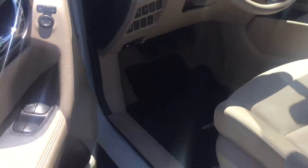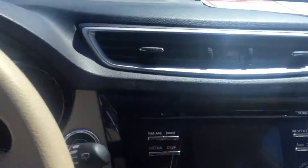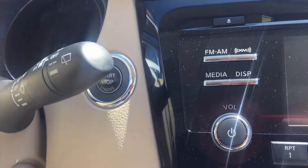It does have the smart key system, which gives you push button start. You've got power windows, power locks, power driver's seat, and cloth interior. As I said, you've got your push button start in here.